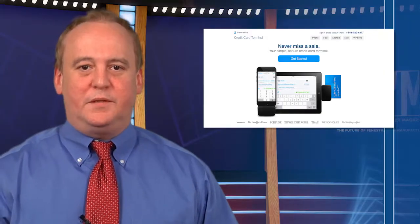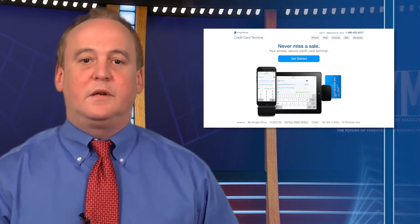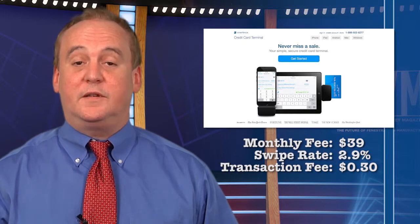While more expensive, Authorize.net has been around longer than some of the other apps — it was founded in 2007. The monthly charge is $39 and the swipe rate is 2.9%. The transaction fee is 30 cents.